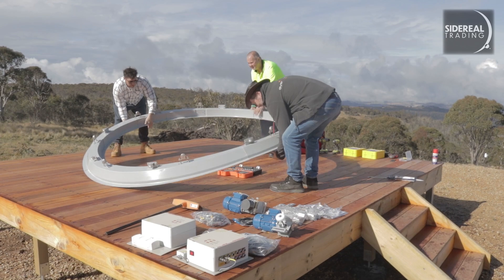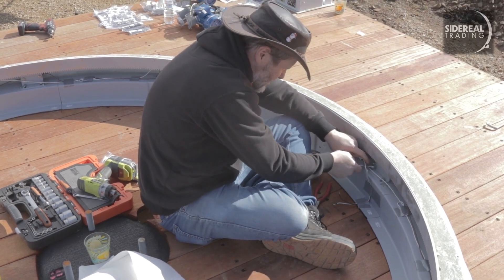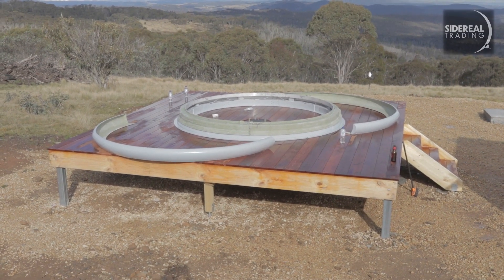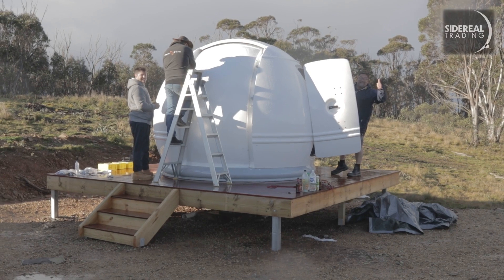First thing that goes in is the base ring, which gets bolted onto the deck. Next, the rotating ring, which we normally call a slip ring. Then the outer cover ring goes on. We had a break for lunch, enforced by a bit of a squall. Once the ring is all in and tested for connectivity, it's time to put on the superstructure. Things start to move quickly now but it's heavy work. By this time it was getting late, and because the dome was now waterproof, we broke for the evening.